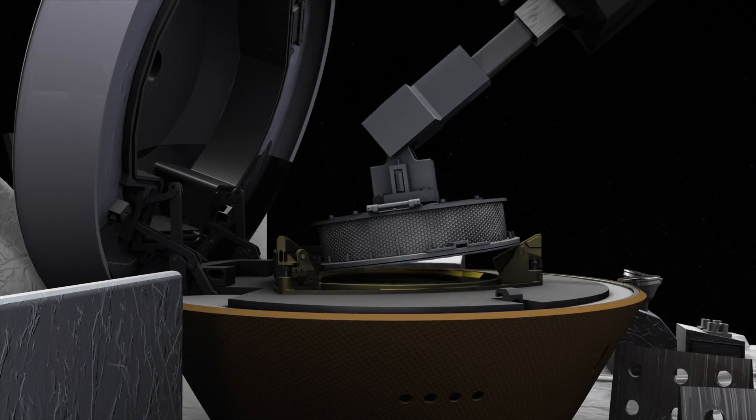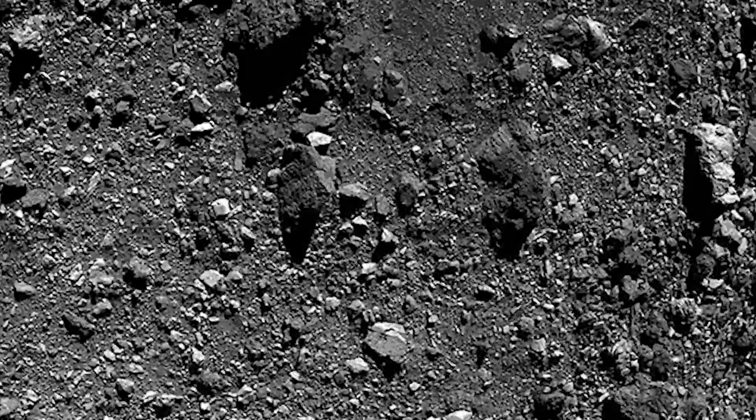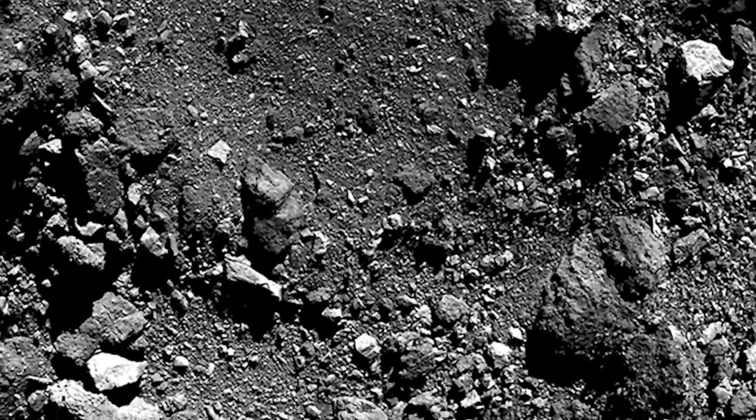But there are several things that could go wrong, and we also have to be prepared that we won't be successful on our first try at Nightingale. We don't only get one shot at TAG — we actually have three nitrogen bottles on board the spacecraft, so we can potentially do three TAG attempts if needed.